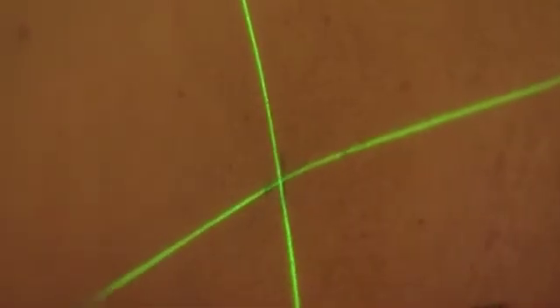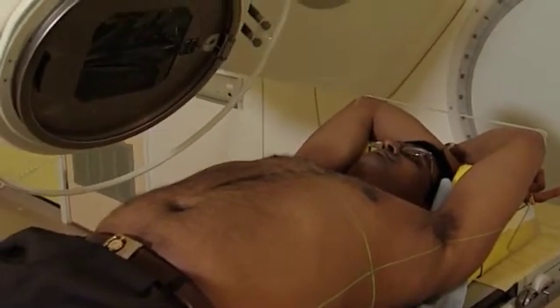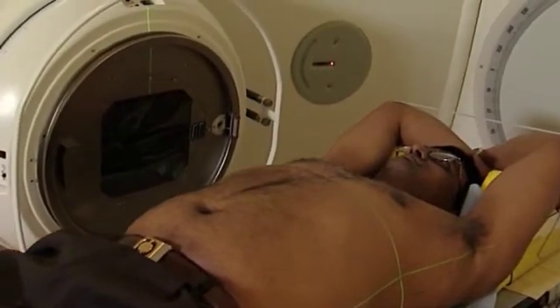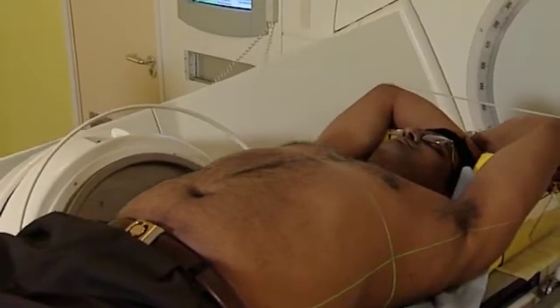We then line the little tattoo marks up to make sure they're in exactly the same position as they've been in previously, and do a series of predetermined movements that have been decided from the CT and the planning beforehand. Then we check all the angles of the treatment by taking the machine round to those preset angles, checking FSDs, and making sure that everything's in the right place.